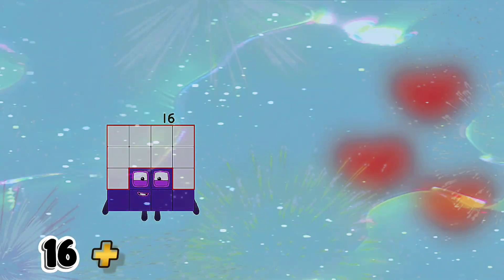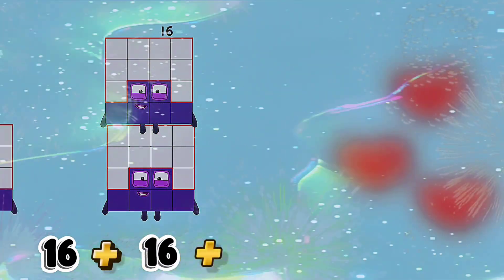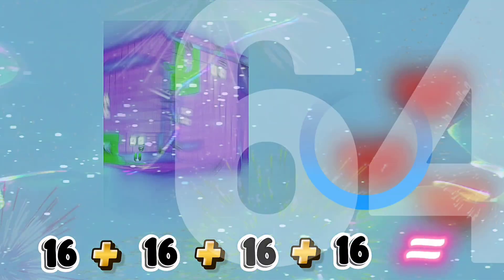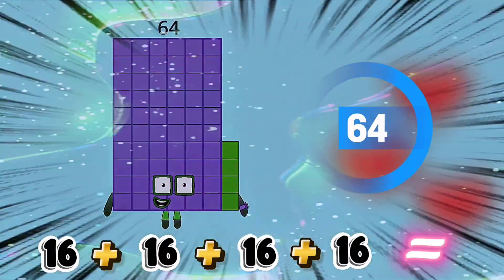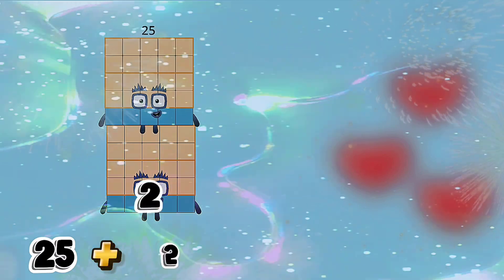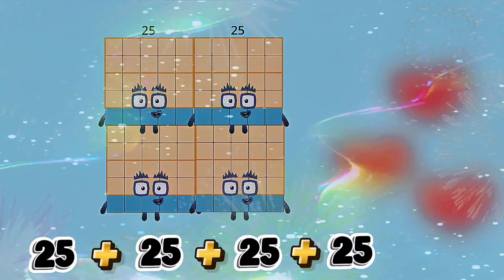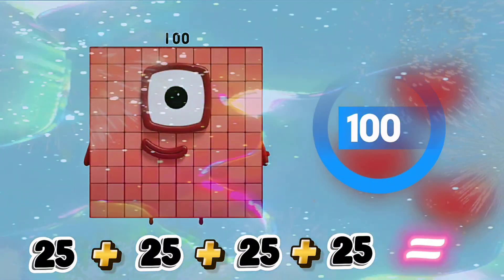Sixteen plus sixteen plus sixteen plus sixteen equals sixty-four. Twenty-five plus twenty-five plus twenty-five plus twenty-five equals one hundred.